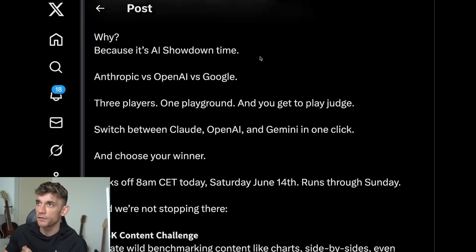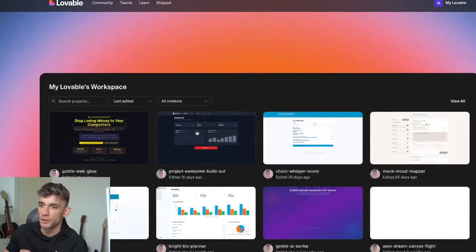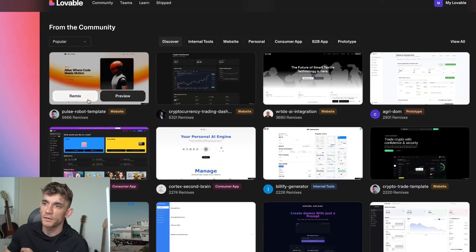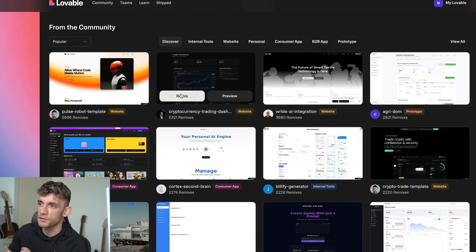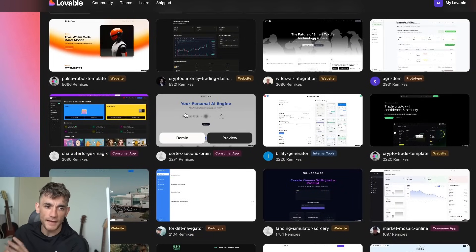This runs all weekend, starting after 8am CET. You can get access at lovable.dev and start coding. You can see all the different creations made previously and also see what other people are using and remix that. For example, if we look at this cryptocurrency trading dashboard, we can click remix and start using a dashboard that people have already created.